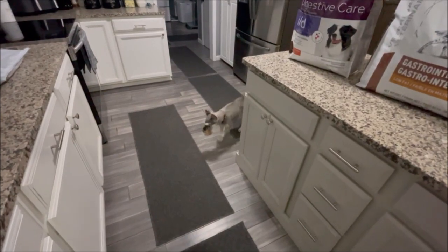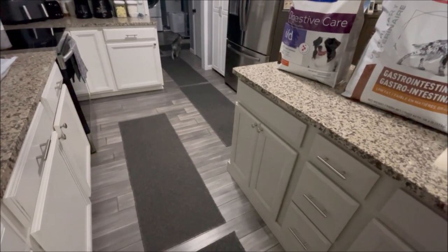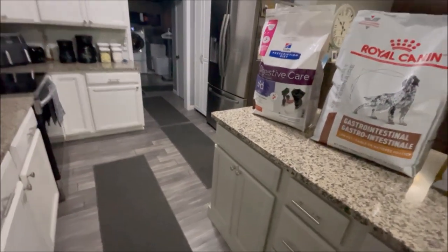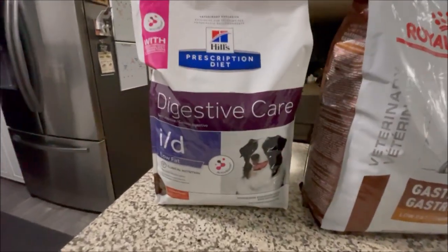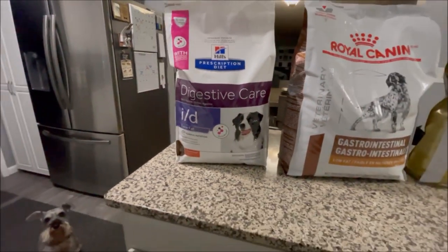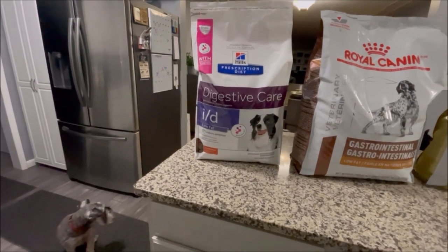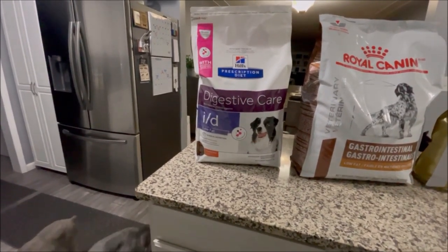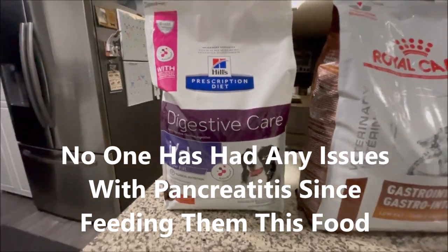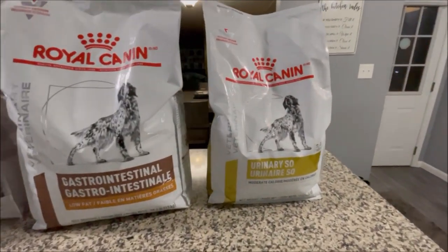After either Mozzie or Grant — I can't remember, might have been Mozzie — had his pancreatitis attack, they suggested he eat this low-fat Hills Prescription Diet low-fat ID formula. I fed him that for a while, and then Grant had a pancreatitis attack, and I thought why am I not just feeding all my boys this? So I talked to the vet, they agreed, and I started feeding all the boys this digestive care low-fat ID.